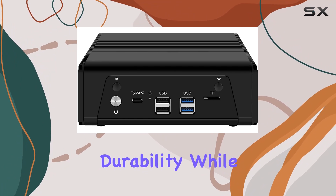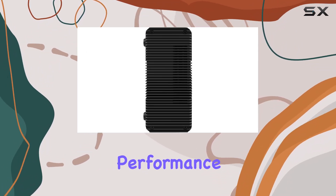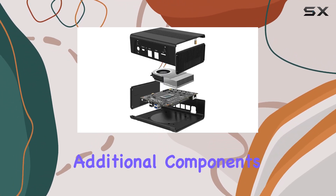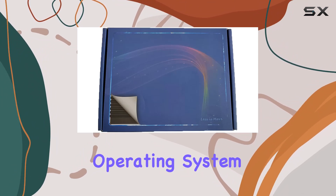The aluminum build exudes durability, while the 12V–19V power supply ensures reliable performance. However, it's important to note that this is a bare-bones system, requiring additional components like system memory, storage drive, and an operating system to function.